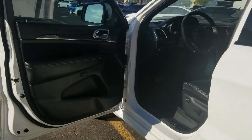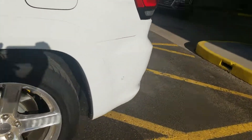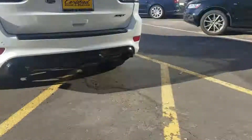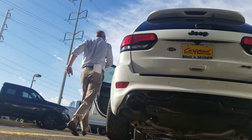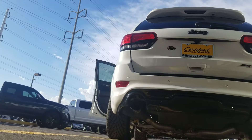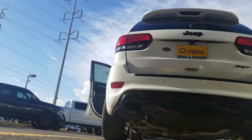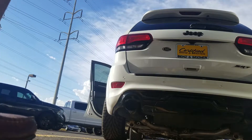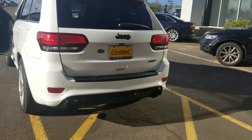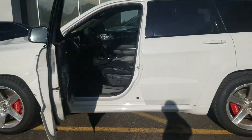Quite a few options on this bad vehicle — let me get you the exhaust note here. Well, there's your show! I hope you like what you see, and I look forward to meeting you tomorrow. Thanks again, have a great day.